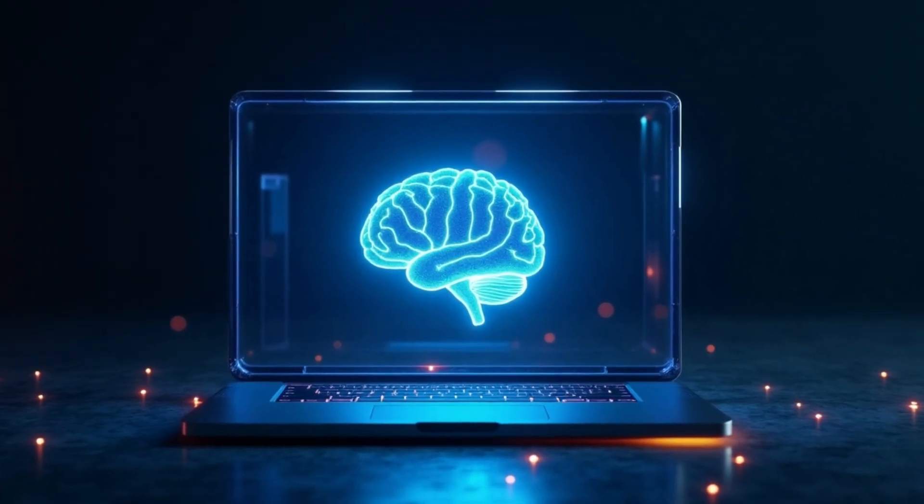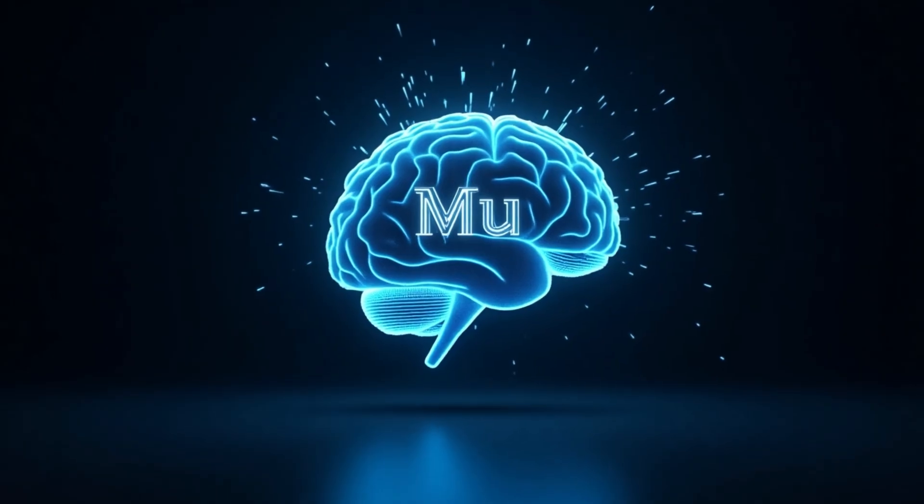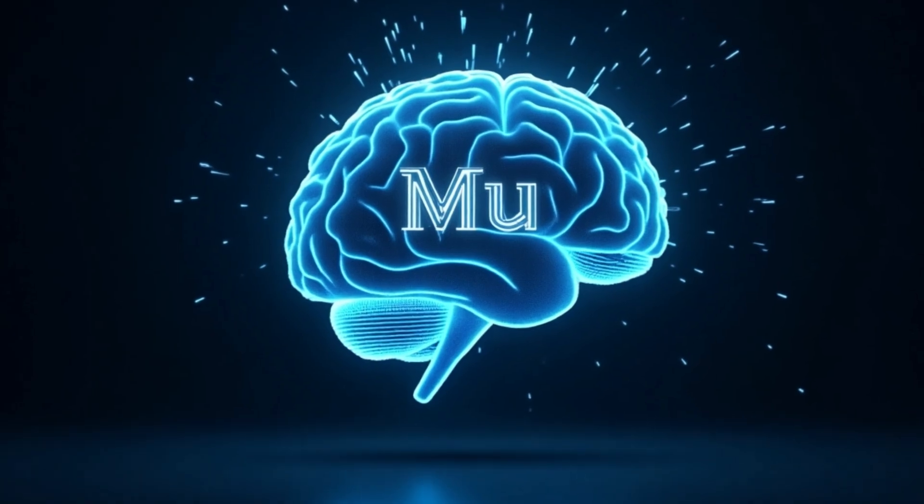What does that mean? No internet? No problem. Moo can adjust your Windows settings, answer complex questions, and process your commands in under half a second. That's faster than you can say 'control panel.'